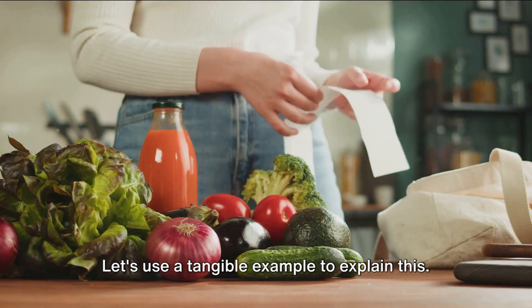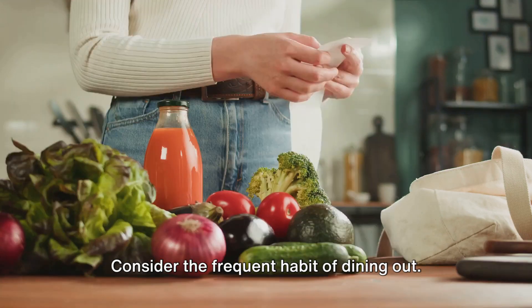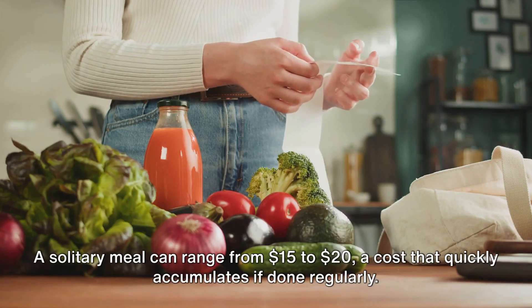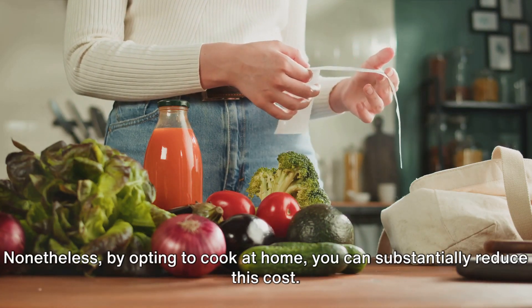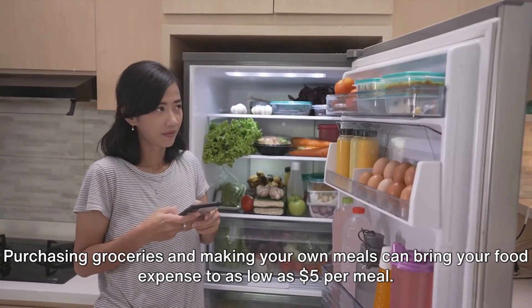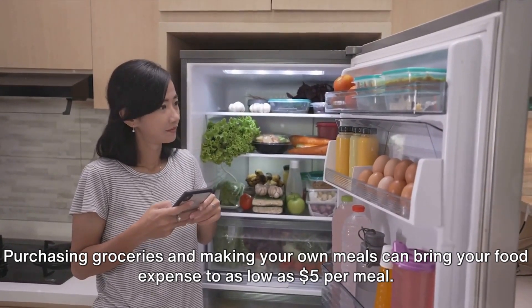Let's use a tangible example to explain this. Consider the frequent habit of dining out. A solitary meal can range from $15 to $20, a cost that quickly accumulates if done regularly. Nonetheless, by opting to cook at home, you can substantially reduce this cost. Purchasing groceries and making your own meals can bring your food expense to as low as $5 per meal.